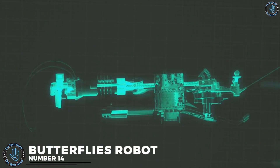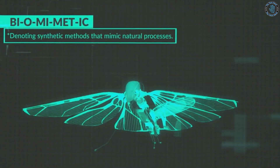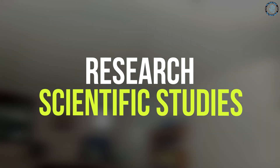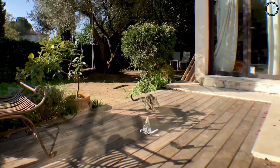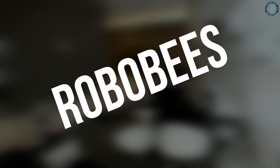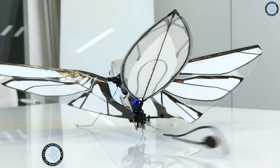Number 14: Butterflies Robot. These robots are typically small, lightweight, and can fly using flapping wings or other means of propulsion. They are usually used for research and scientific studies — to study the behavior of real butterflies as well as to test theories of flight and aerodynamics. They can also be used in entertainment and art, creating beautiful and realistic visual displays. An example includes the Robobees, developed by Harvard University, which are small robots that can fly and pollinate like real bees.